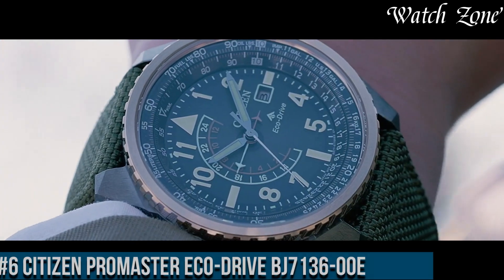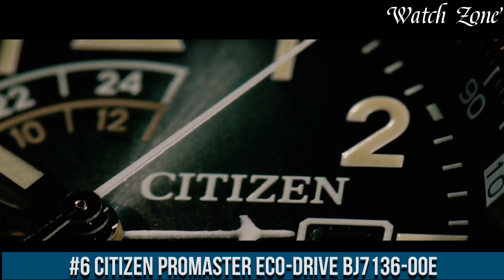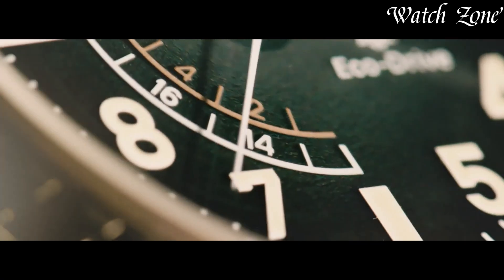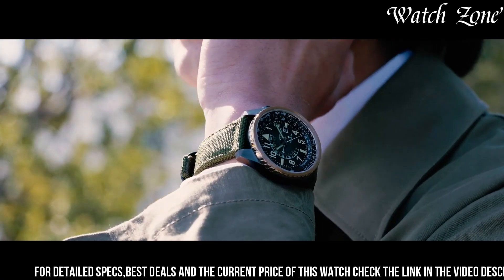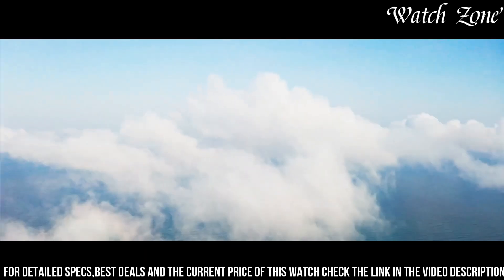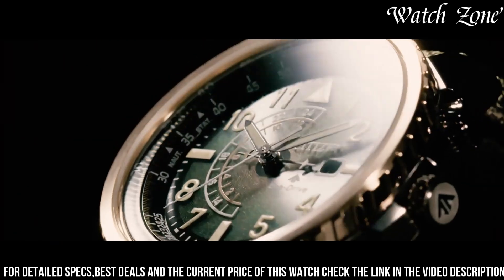Number 6: Citizen Promaster EcoDrive BG7000-13E — a timepiece designed for the modern adventurer. This watch features a durable black stainless steel case and a comfortable black rubber strap, making it perfect for outdoor activities. The BG7000-13E showcases a bold black dial with luminous hands and markers, ensuring optimal visibility in any lighting condition.